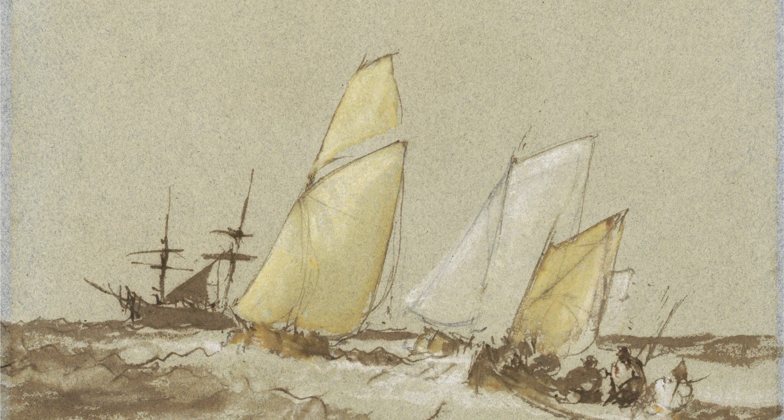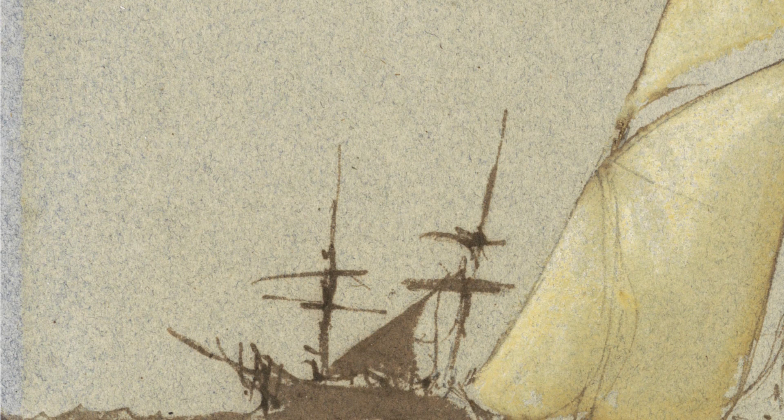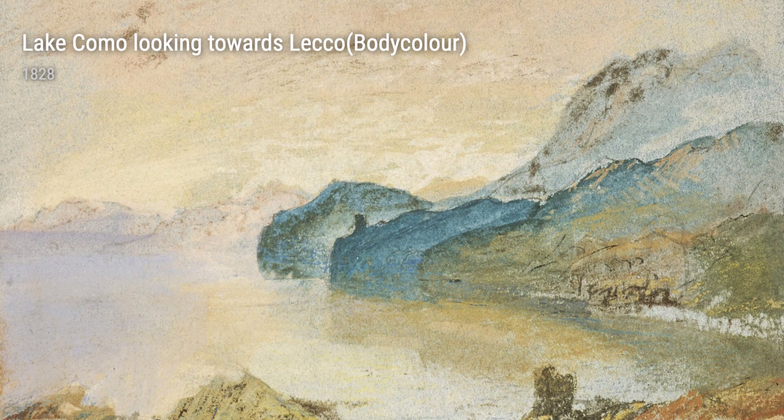One of Turner's most celebrated works is East Cow's Castle, the seat of J. Nash, Esquire, the regatta beating to Windward from 1828. In this painting, Turner combines his love for architecture and the sea, creating a thrilling spectacle of a sailing regatta against the backdrop of East Cow's Castle.